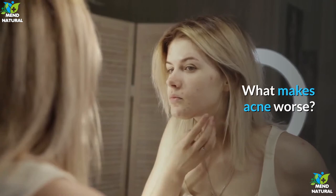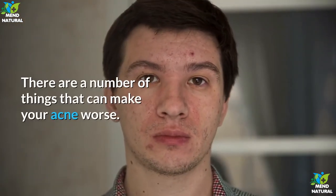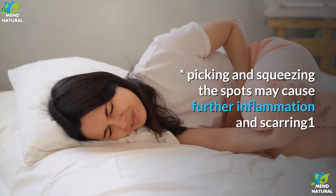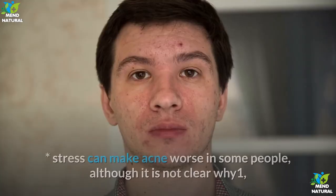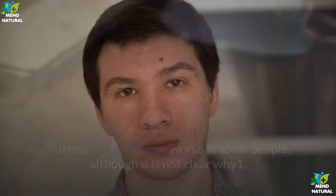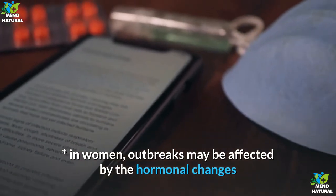What makes acne worse? There are a number of things that can make your acne worse, including: picking and squeezing the spots, which may cause further inflammation and scarring; stress, which can make acne worse in some people although it is not clear why; and in women, outbreaks may be affected by the hormonal changes that occur during the menstrual cycle.